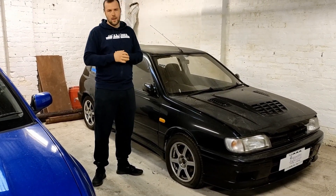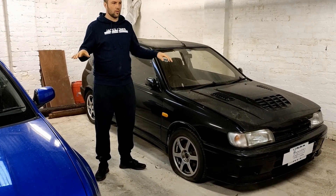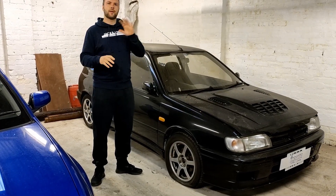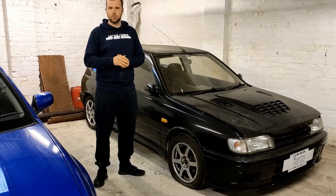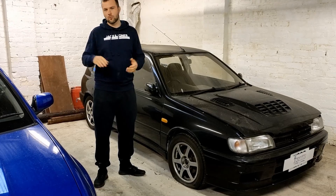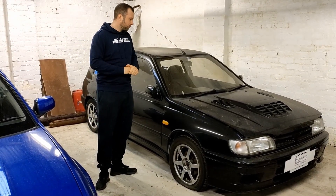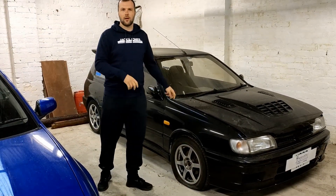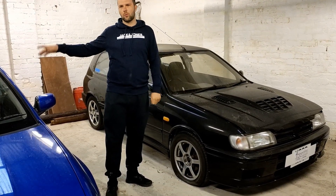We're down in another kind of storage area that we have, and this is where these two live - we still have an Integra here as well. This is where the Super Turbo was, and then it came up to the house to start getting work done on it. The plan is to get through them - get one done and finished and maybe something will take its place in here. We're going to do the video on this GTiR, and since we've got the Super Turbo next door, we'll do the video on that just to kill two birds and then upload that in a few days.